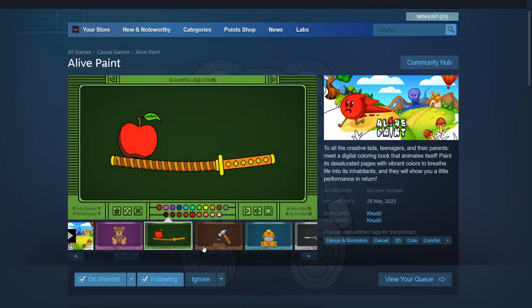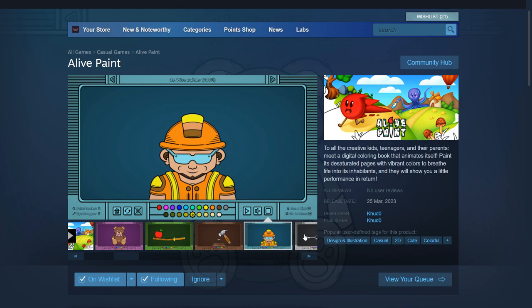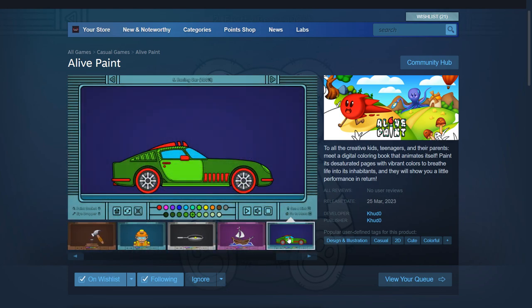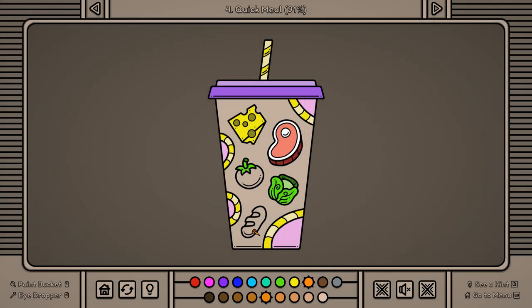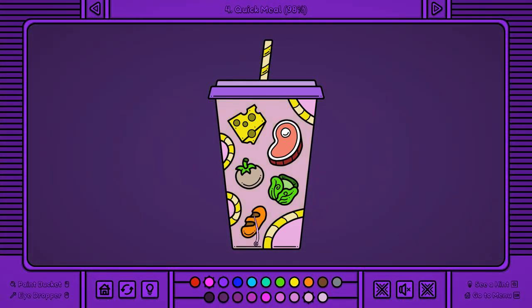Hi, my name is Ivan and if you're watching this video then my new game Alive Paint is now finally out on Steam. Alive Paint is a digital coloring book that animates itself. When you fill a picture from it with color, it springs into life and performs a little animation as a reward for your efforts.